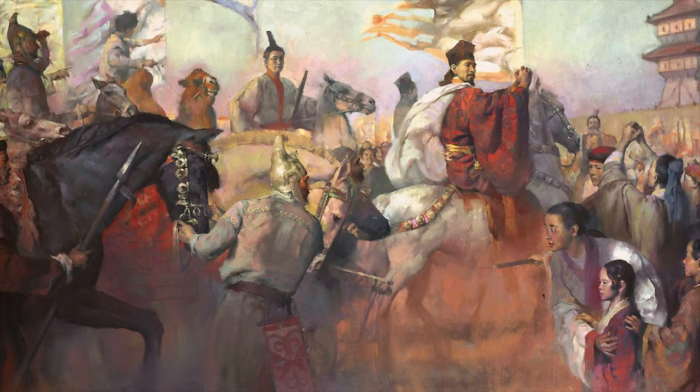The Bactrians were peaceful people and had no interest in joining the Han Chinese in fighting the Xiongnu, nor did they want to supply any of their heavenly horses. This led to Zhang Qian going back empty-handed, however with the knowledge of these incredible horses, which led to the Han Emperor sending out troops — and thus began the War of the Heavenly Horse.